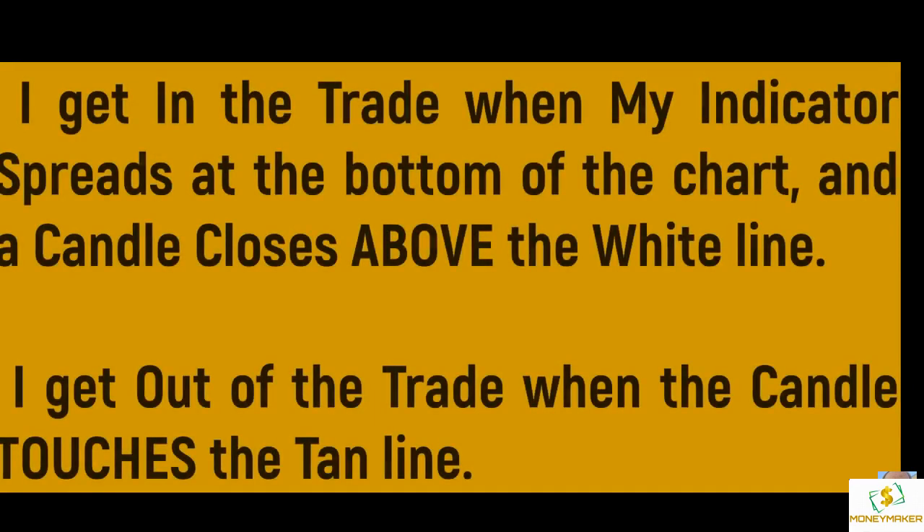I get in the trade when my indicator spreads at the bottom of the chart and a candle closes above the white line. I get out of the trade when the candle touches the Tim line.